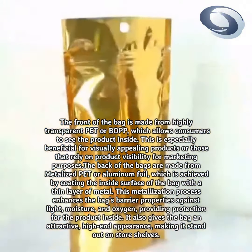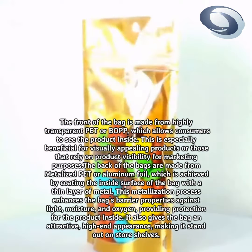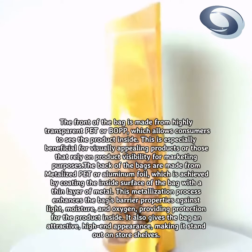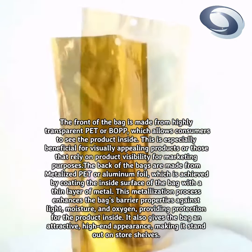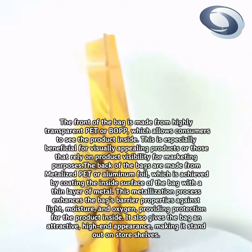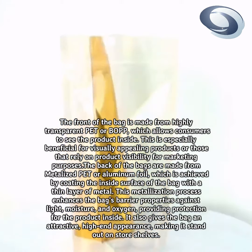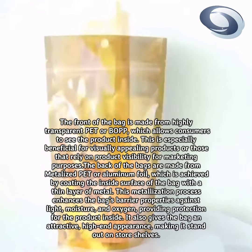This is especially beneficial for visually appealing products or those that rely on product visibility for marketing purposes. The back of the bags are made from metallized PET or aluminum foil, which is achieved by coating the inside surface of the bag with a thin layer of metal. This metallization process enhances the bag's barrier properties against light, moisture, and oxygen, providing protection for the product inside.